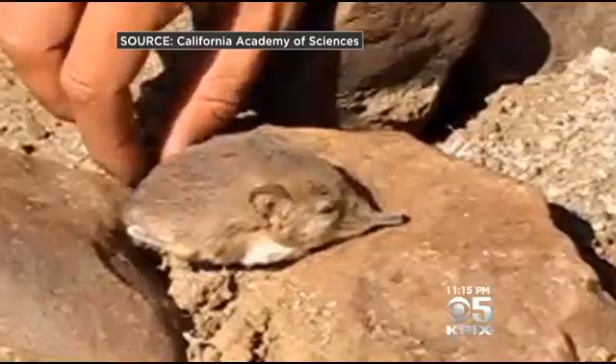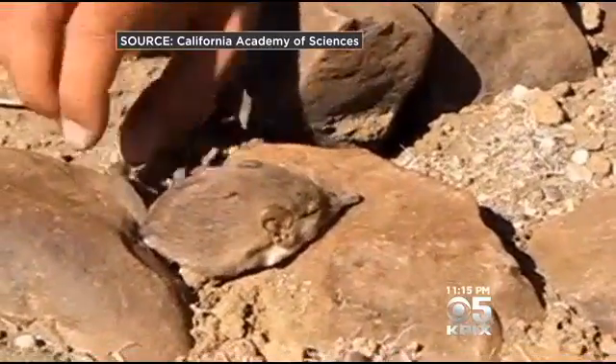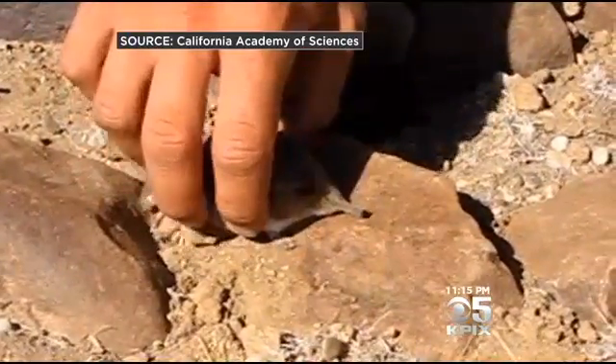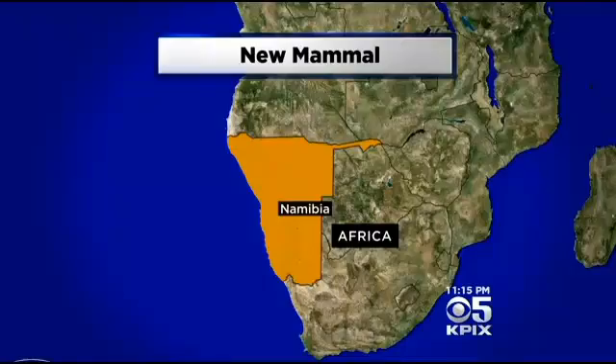For some other groups of organisms that are very poorly known, they're constantly describing new species. But for mammals, it's relatively rare. And the world may never have known about this little guy if Galen Rathburn didn't stumble over it — literally. He was walking through the desert in Namibia when he first saw one.